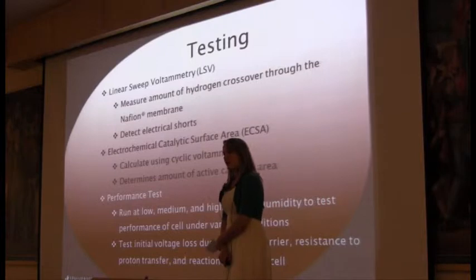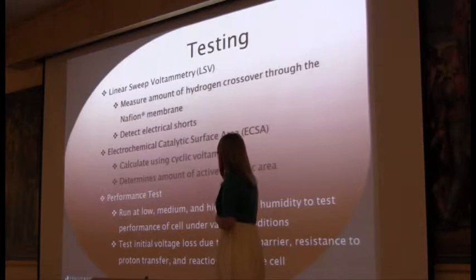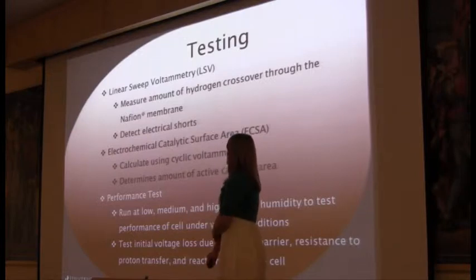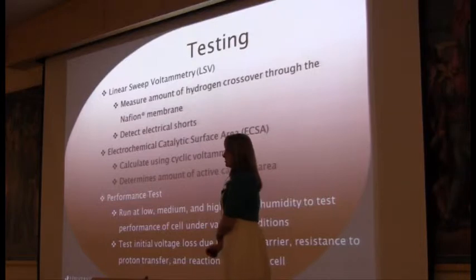We ran three tests for our membrane. The first is linear sweep voltammetry, which will tell us whether we have any electrical short circuits in the membrane, and also how much hydrogen crossover we have in the membrane. Hydrogen crossover is bad because we want protons, not hydrogen. We also did electrochemical catalytic surface area testing, which tests how much catalytic surface area we have on the membrane. We also did performance tests run at low, medium, and high relative humidity, so we could test the fuel cell at various conditions.